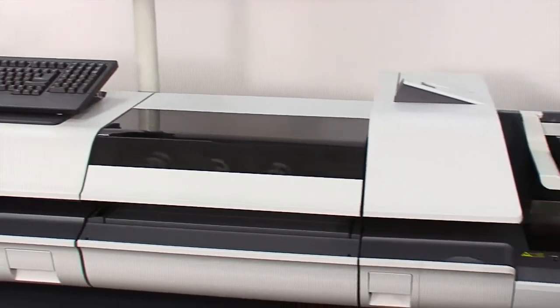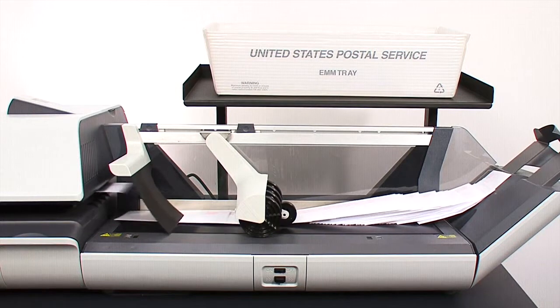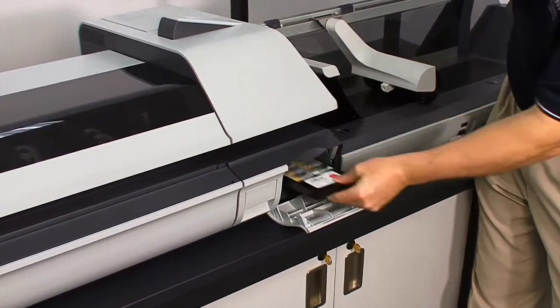When leasing or purchasing a high-volume mailing system, it is important to understand the total cost of ownership of the equipment. Two of the important operational costs to consider are the ink and printing costs.